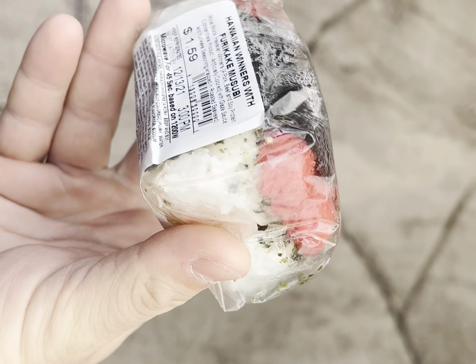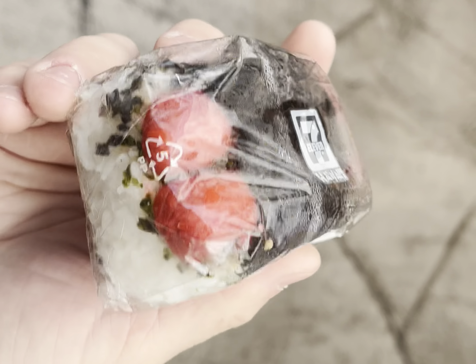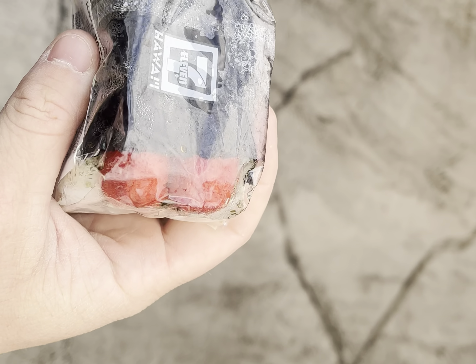The Fouk Lam restaurant is that way, guys. Come with me. Chicken feet. Yum yum.